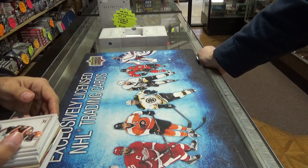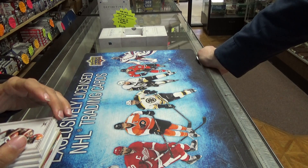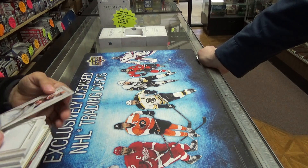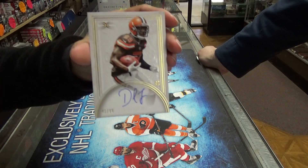Alright, our first hit is a Duke Johnson and it is numbered out of 49. Good start.